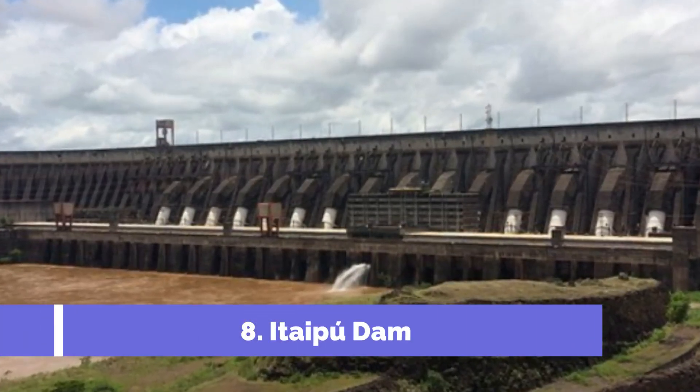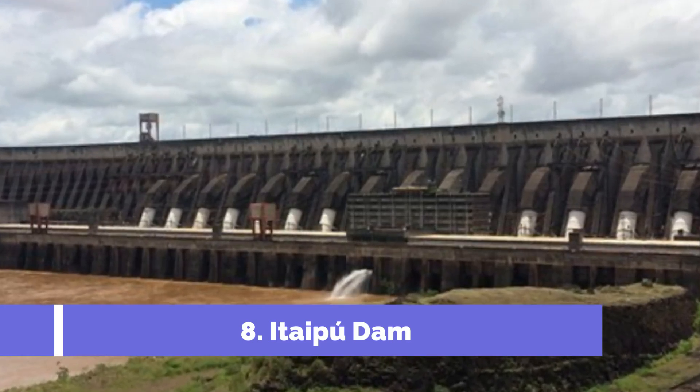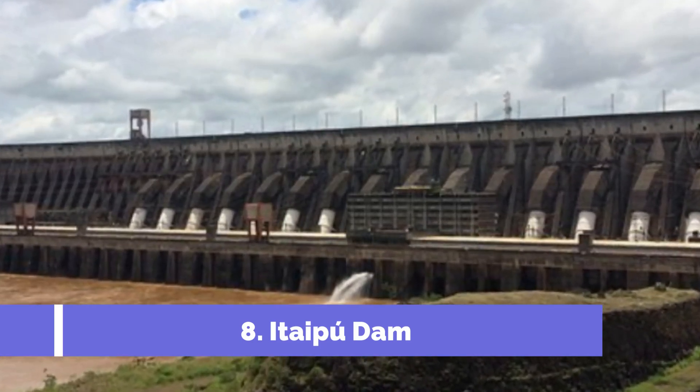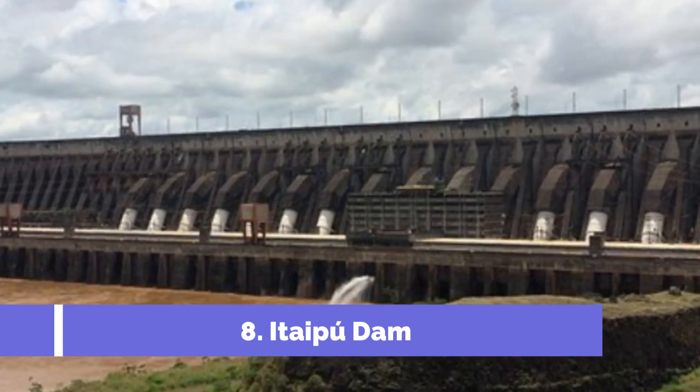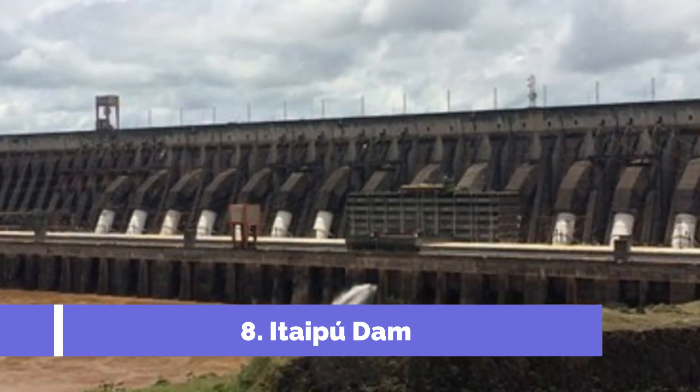Number eight: Itaipú Dam. Located in San Lorenzo, Paraguay, the Itaipú Dam is one of the top attractions in the area. This impressive hydroelectric power plant is a joint venture between Paraguay and Brazil, and it is considered one of the world's largest dams.